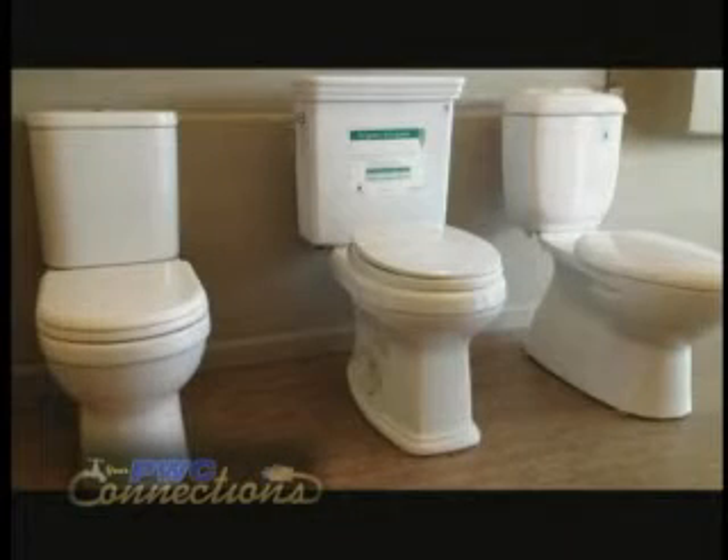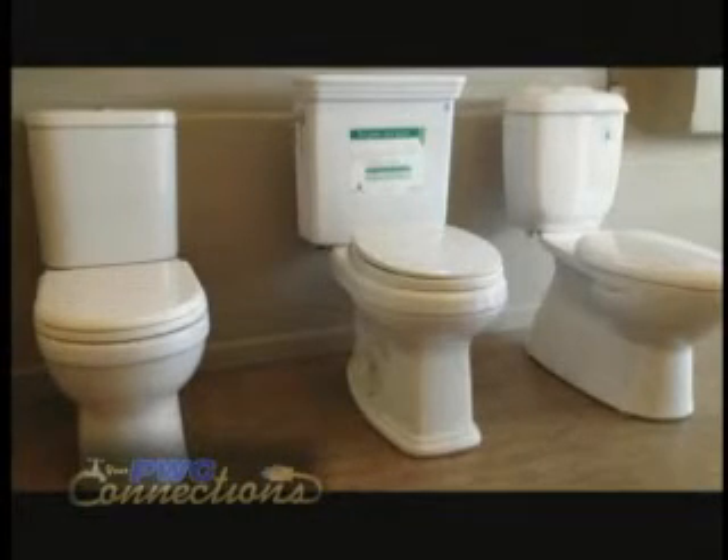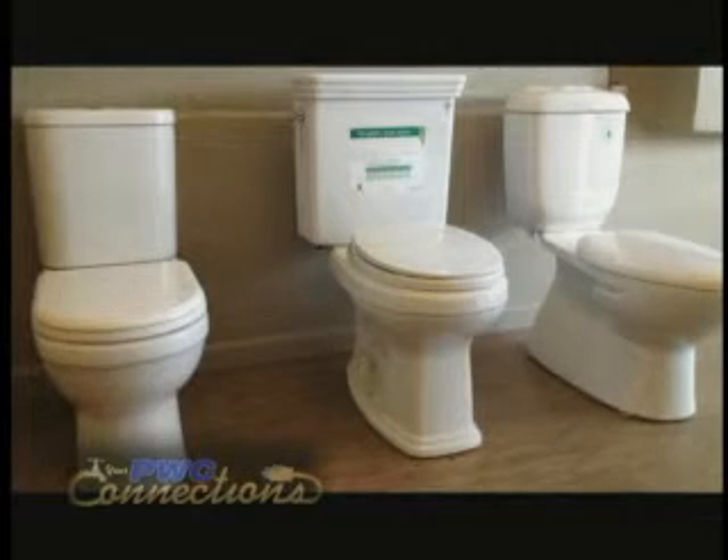You would not qualify if you lived in an apartment. It is available to single family residential property owners only at this point in time. An HET toilet can be found at any home improvement store in the Cumberland County area, or actually anywhere there is a home improvement store.